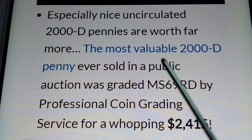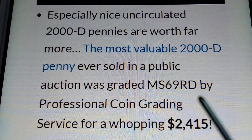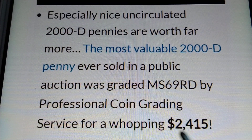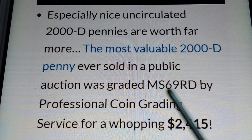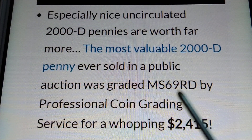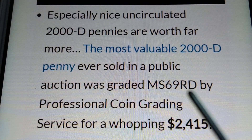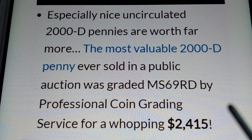The most valuable 2000D penny graded MS69RD is already worth $2,415. So if you find, or if you have the MS70, that is worth more than $5,000.